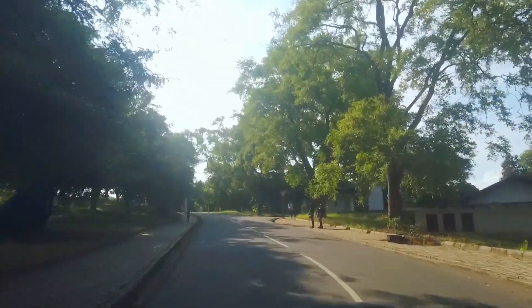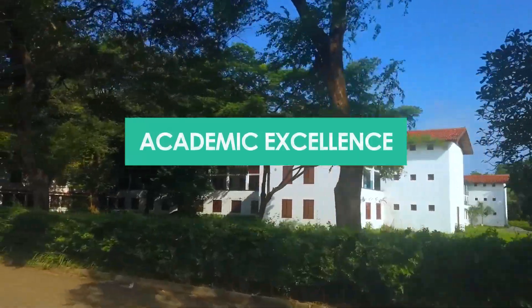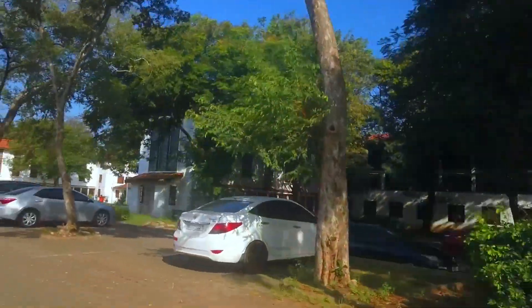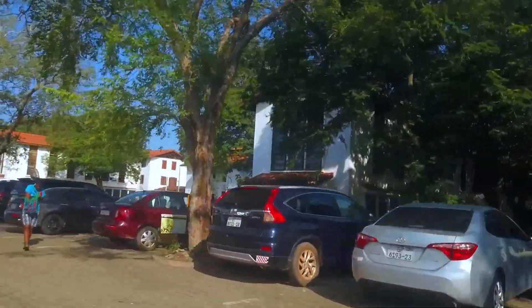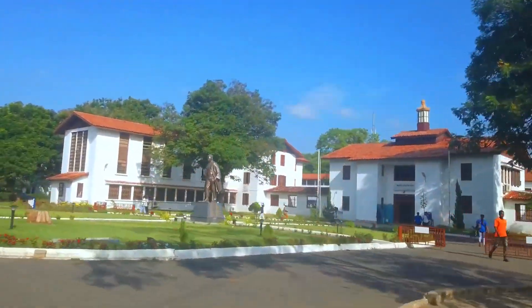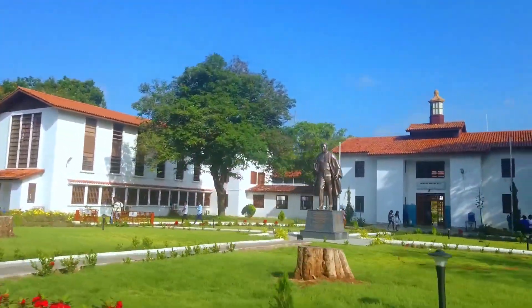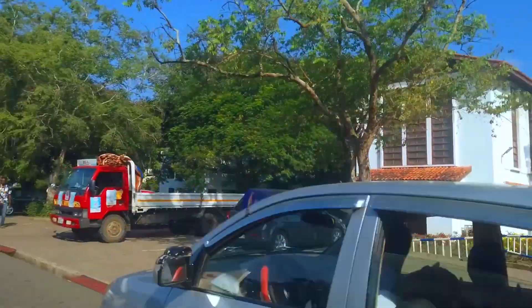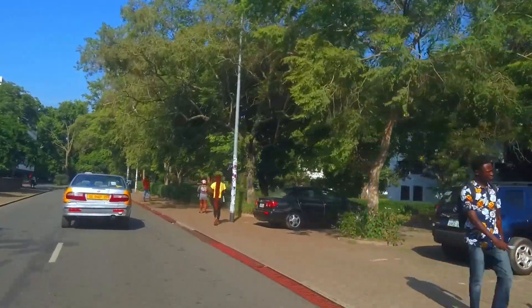The university's commitment to academic excellence and societal impact makes it a vital institution for the progress of the nation. The University of Ghana provides a diverse range of programs across various fields of study and consistently ranks among the top universities in Africa and is highly regarded globally. The university's reputation attracts top-tier faculty and students, creating a stimulating intellectual environment.